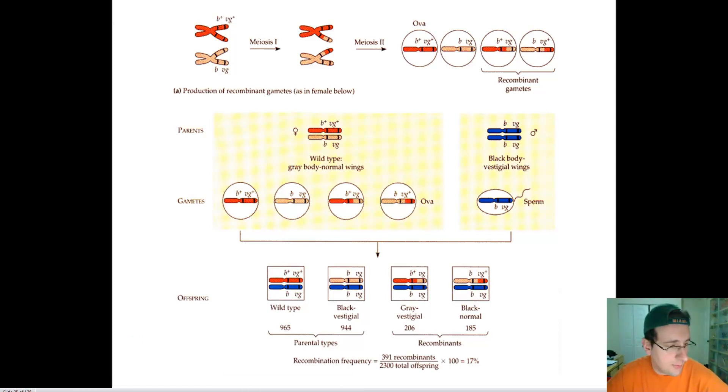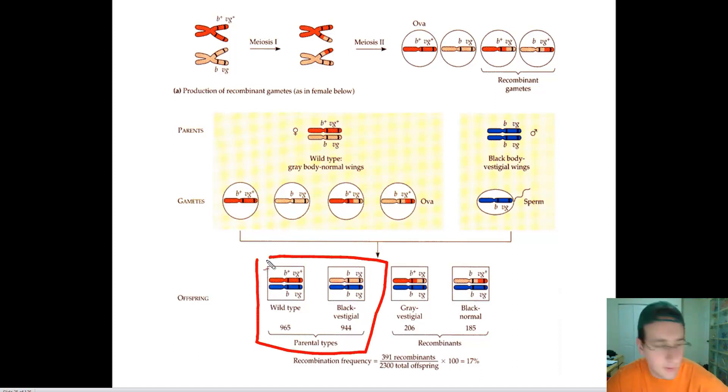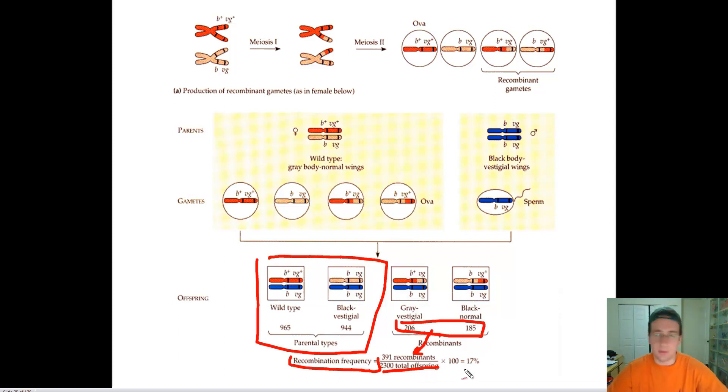The parental types are supposed to appear 50% of the time each, but instead the recombinants appear far less often. The recombination frequency is calculated by taking the number of recombinants — adding up those two recombinant numbers — dividing by the total number of offspring, and multiplying by 100 to get a percentage of recombination: how often genes will be recombining, or how often you get offspring that don't look like either parent.